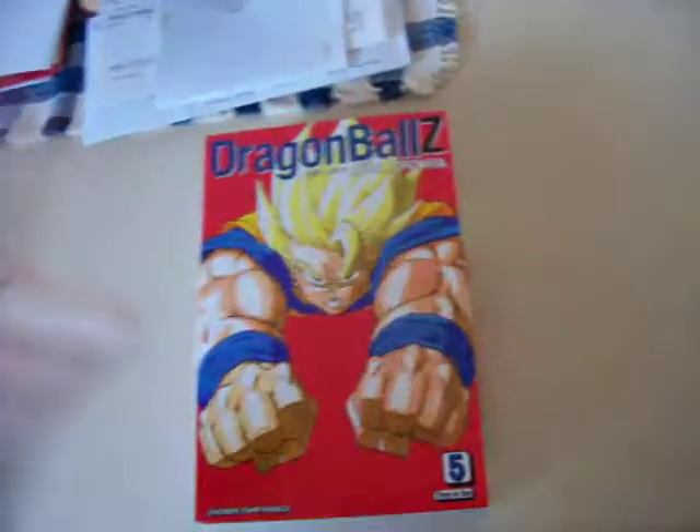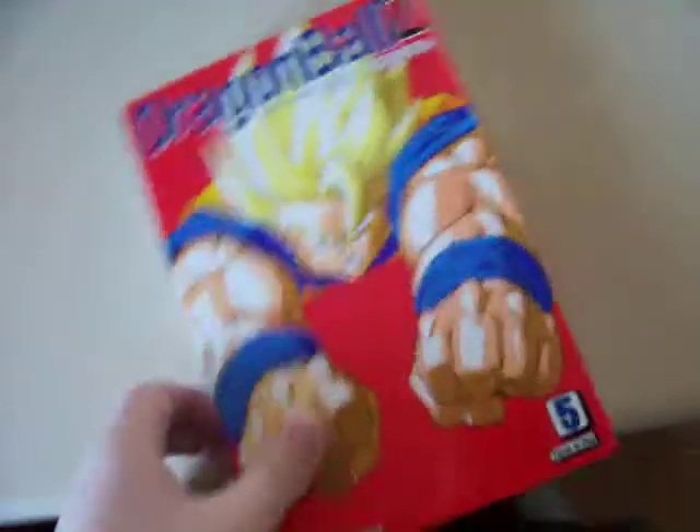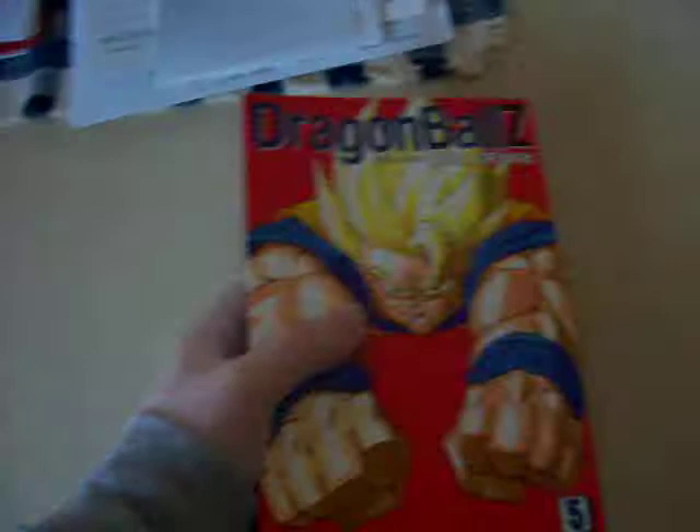And now I'm gonna start reading the manga. So this is my unboxing of Dragon Ball Z Viz Big Edition, Volume 5. This thing's heavy, it really is. Later guys.